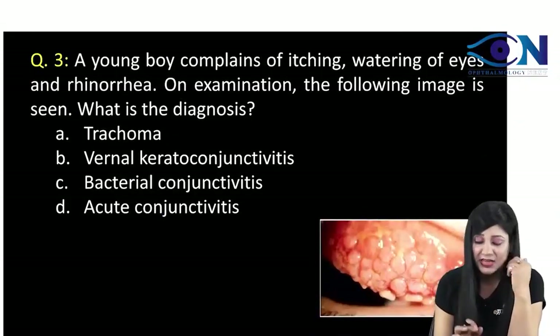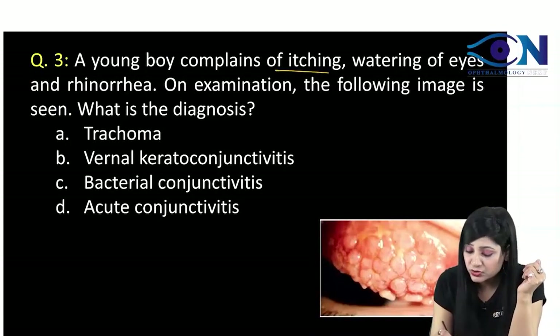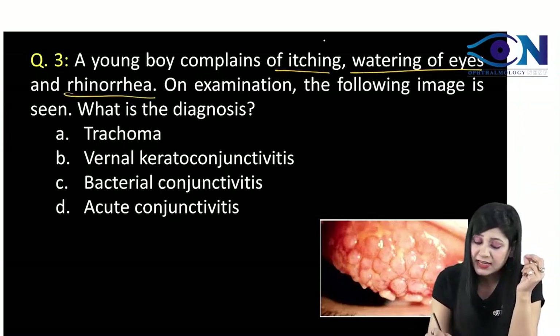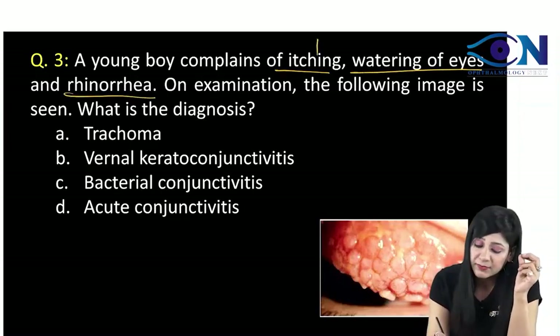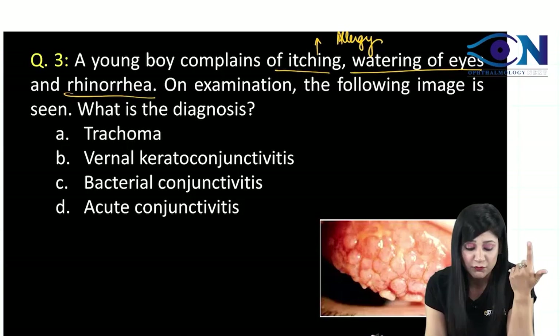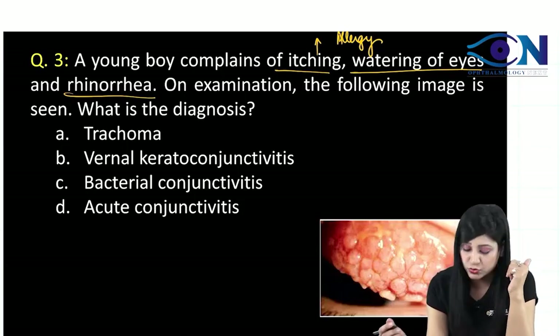Coming to the next one, we are having a young boy who is complaining of itching, watering and rhinorrhea. Basically, always remember the dictum: itching is equal to allergy. So this young boy is coming with allergy, with watering, rhinorrhea is also there and you can look at the image too.